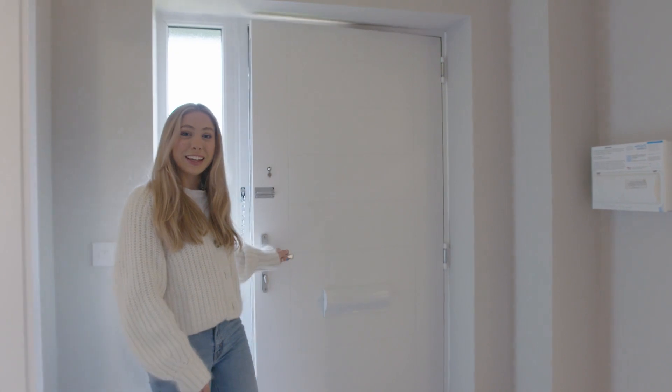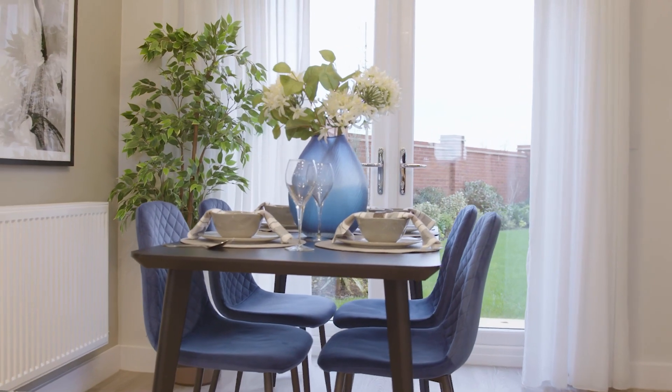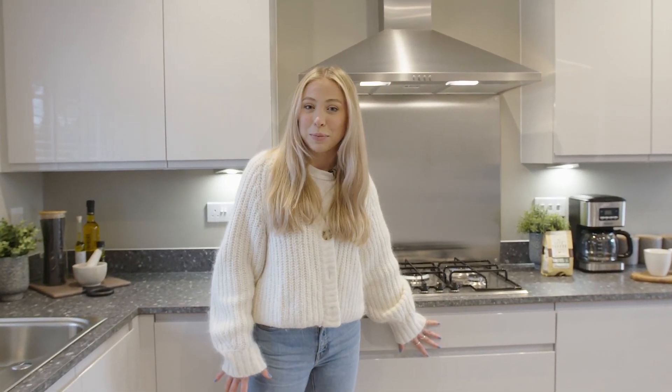As you come into the property you've got the open plan kitchen and dining room, and here you've got the French doors which open out into the garden and let in lots of lovely natural light. You can also personalise some of the finishing touches within the kitchen, whether that's the countertops or the cupboard doors.